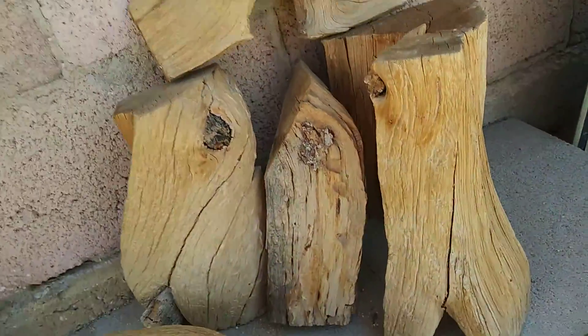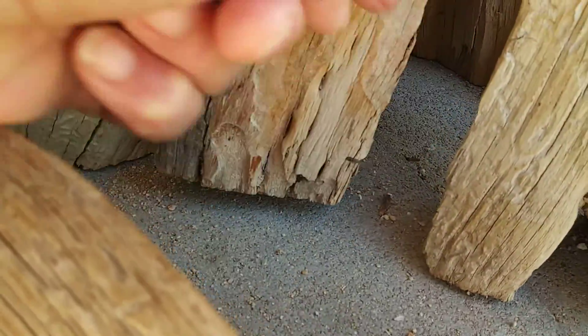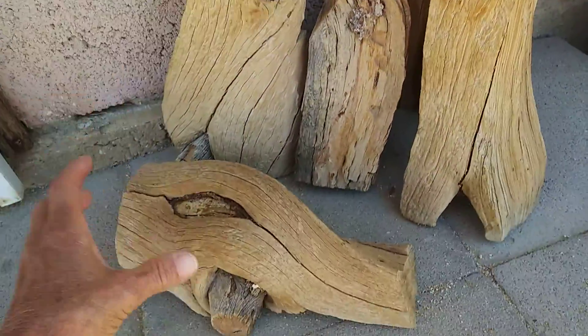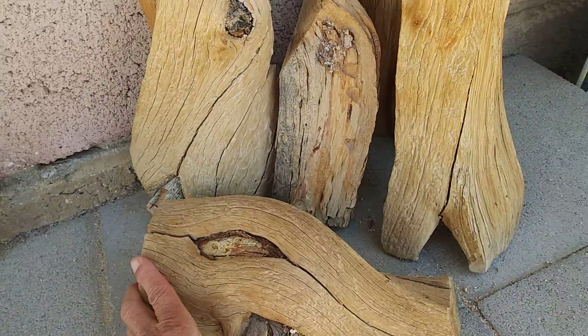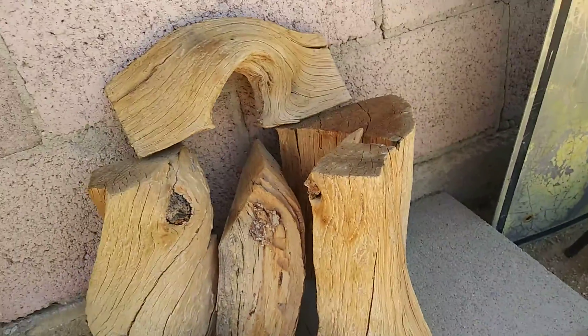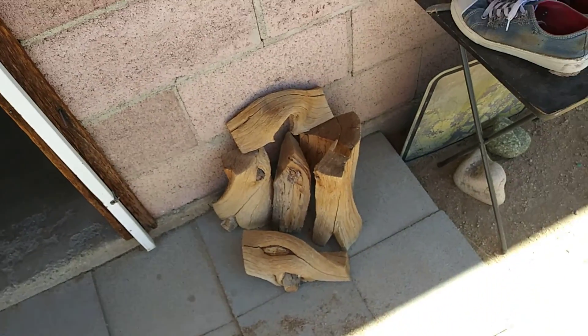See how he can climb in here and he can go out there. It's a lizard hut — his own private little hacienda.